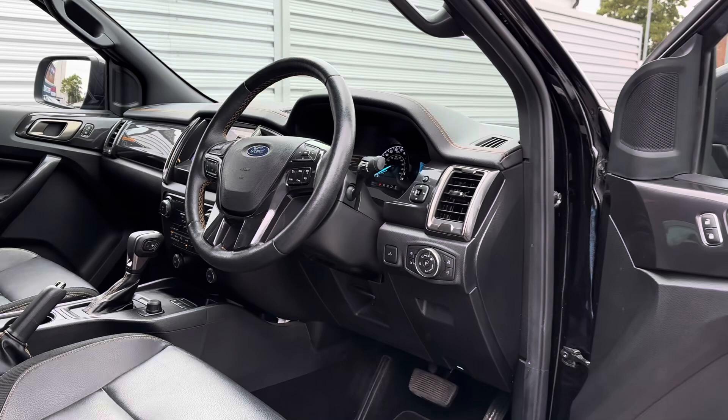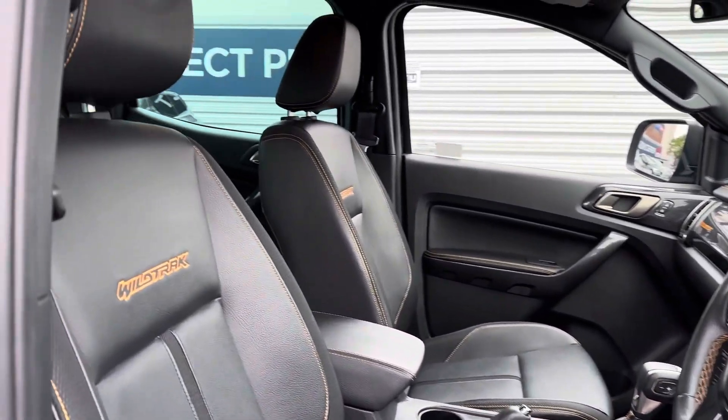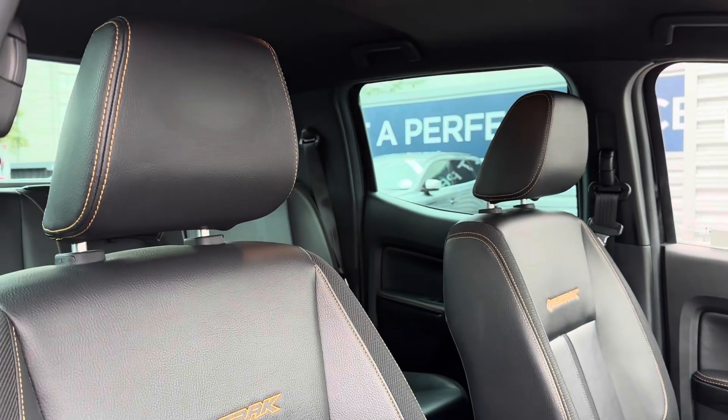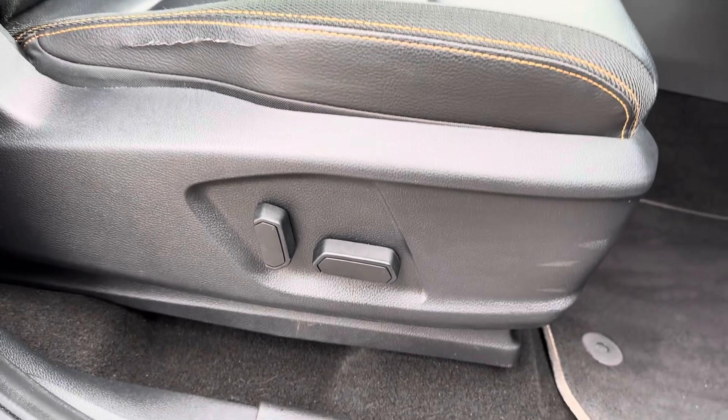Up front you have your leather wrapped multifunction steering wheel. Moving around to your front seats, you do have plenty of adjustment in the driver's seat so you can easily find the perfect driving position.